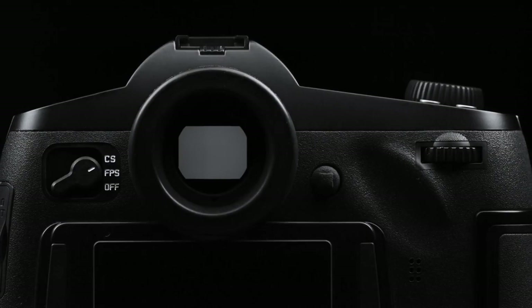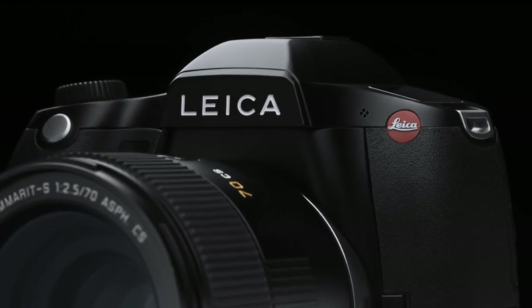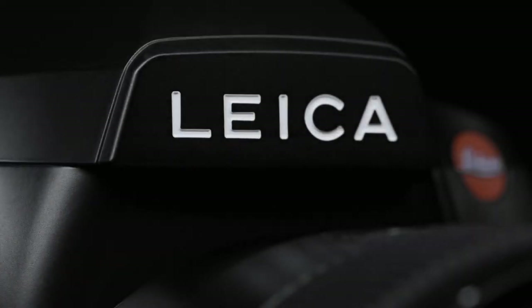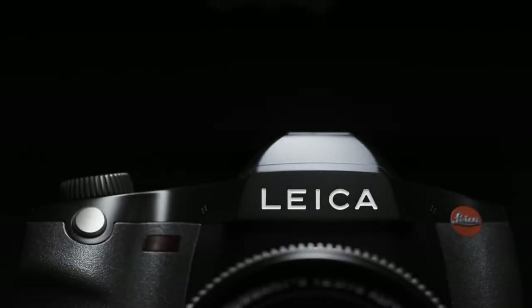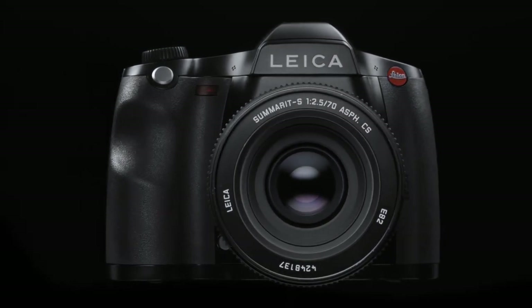Coming in at number five, Leica's S3. Released in 2020, the S3 is Leica's fourth-generation medium format camera, continuing the revolution first started by the original S2. It features a 64-megapixel CMOS sensor and the Maestro 2 image processor. It also has a 3-inch screen, a top-deck LCD, weather sealing, dual card slots, built-in GPS, wireless connectivity, and it shoots video at 8-bit 4:2:2 Cinema 4K 24p.